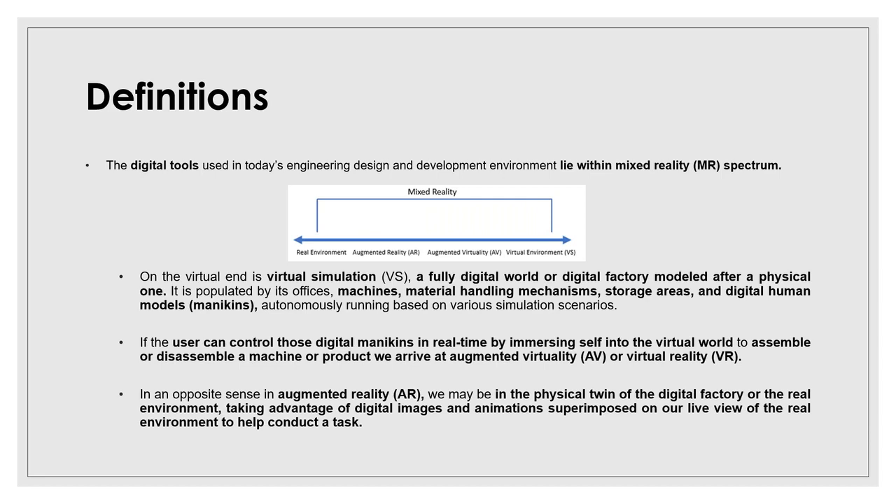If you look at the mixed reality spectrum, on the very left you see the real environment — that's the world we live in. Then we can start imposing things on the real world, like the Pokémon Go game, exposing parts of our real world by augmenting features to it — overlaying and superimposing. Then we can move towards more virtual worlds with virtual reality or augmented virtuality, and then there is the whole virtual world. I will try to cover three of the four, since you already know about the real environment.